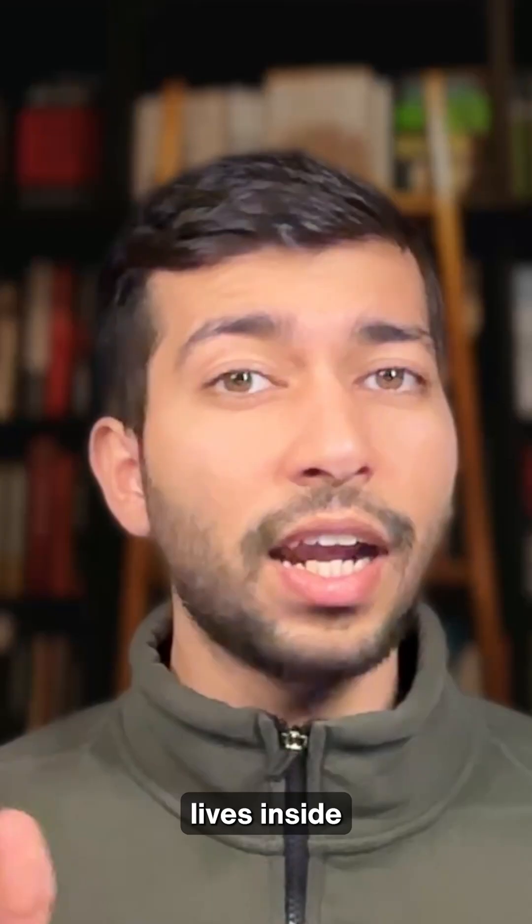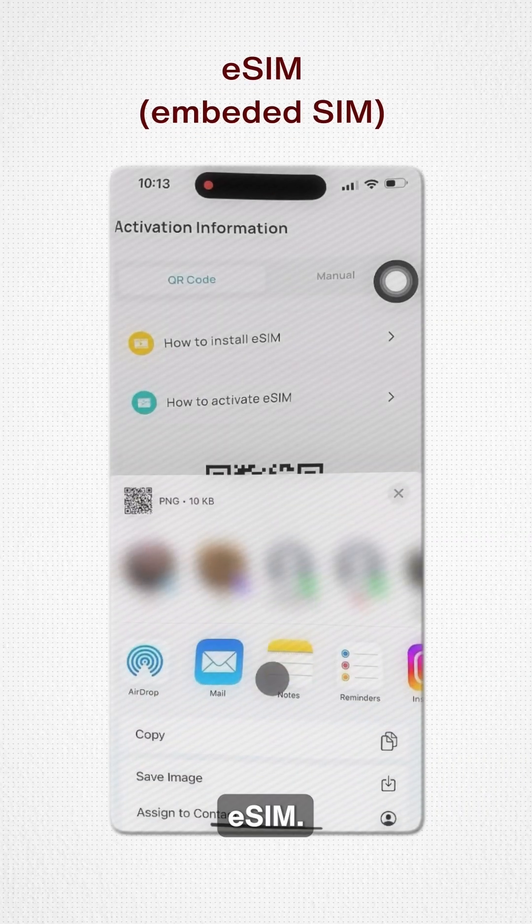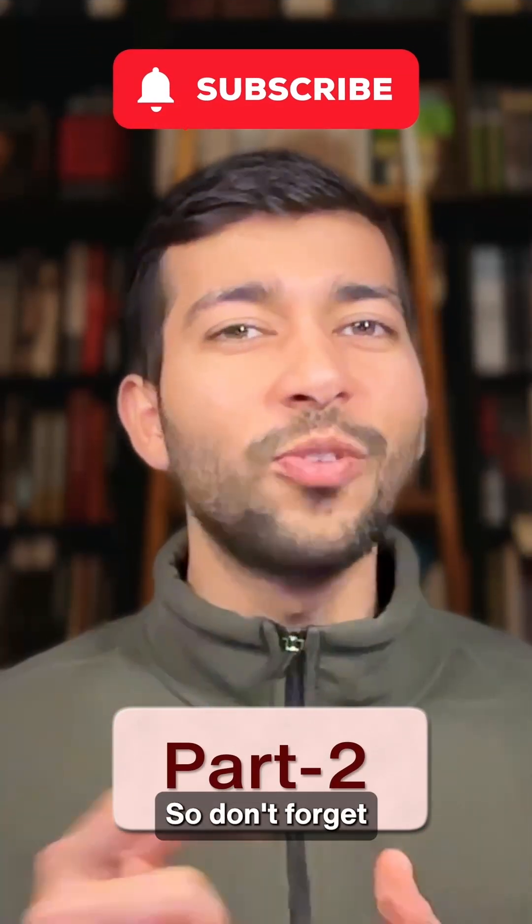So if everything lives inside that physical tiny computer, what happens when there is no physical SIM? I'm talking about e-SIM. Want to know more about it? We'll discuss that in part 2, so don't forget to subscribe.